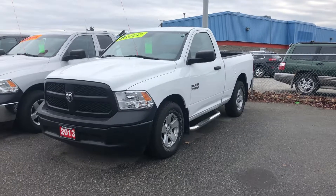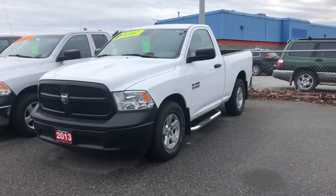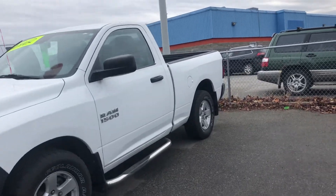Hello, my name is Jasmine Marshall and I'm a product consultant for Kelowna Chrysler. I wanted to show you this 2013 Ram 1500 that we have on the lot.